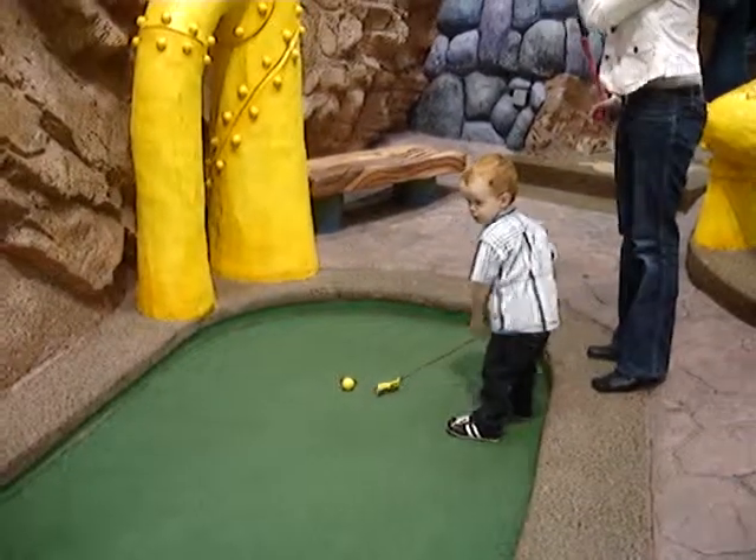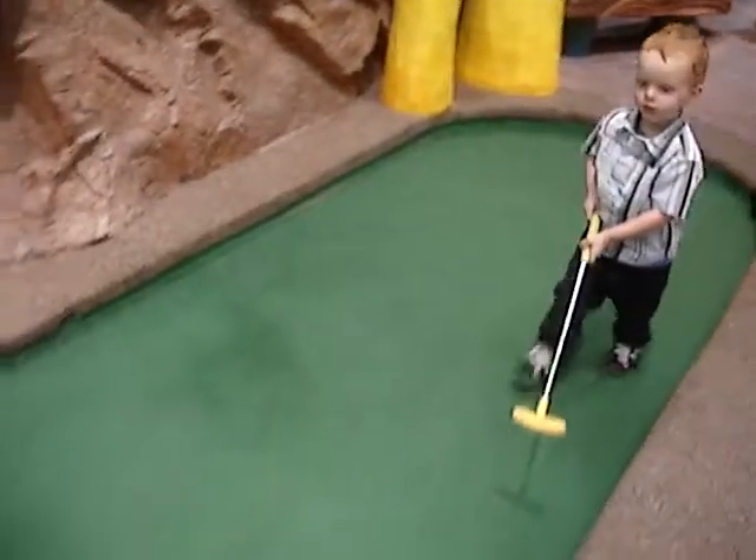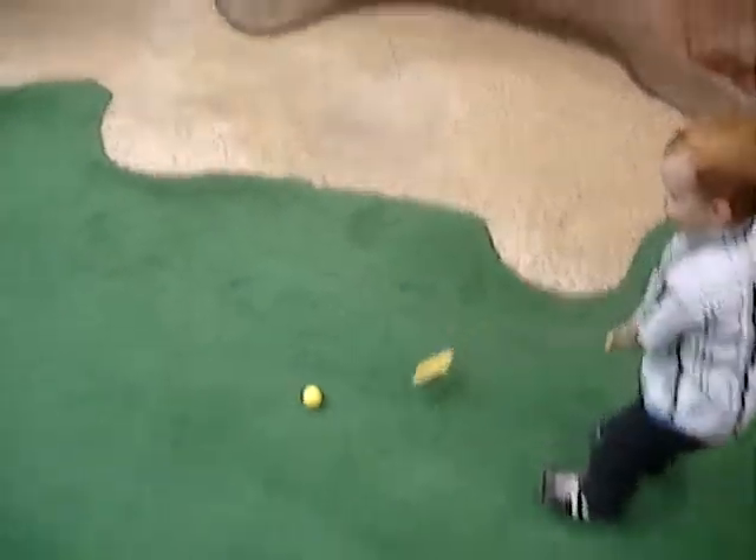As we join Cayman Bent on this difficult par 5, it's a beautiful tee shot from the young Englishman. He's going to size up though — oh, a bit of a stumble.